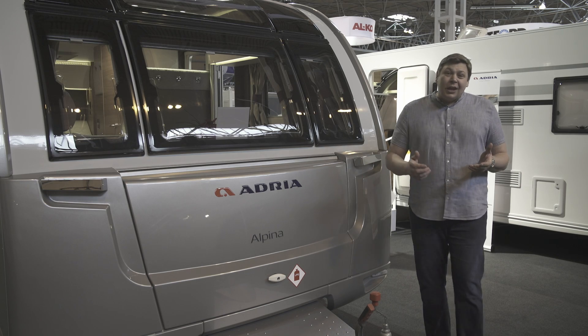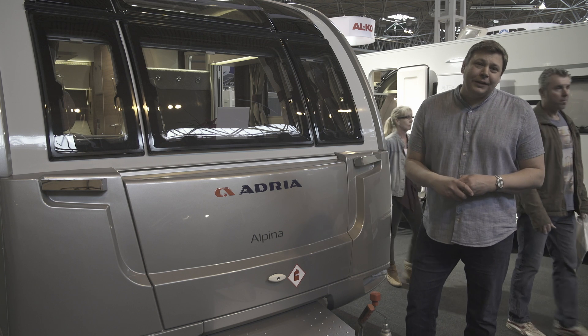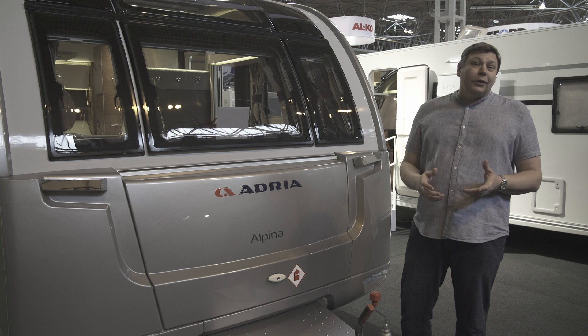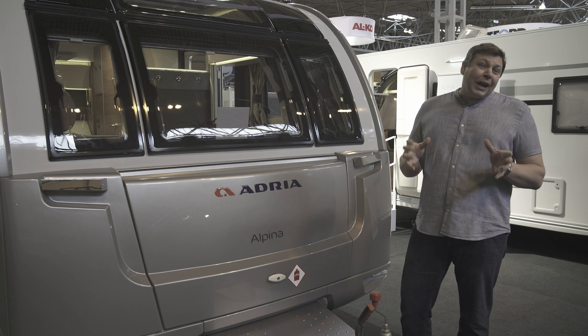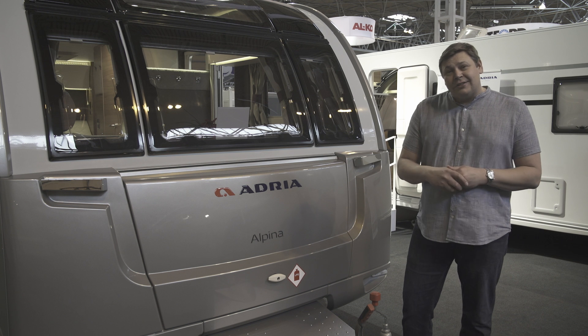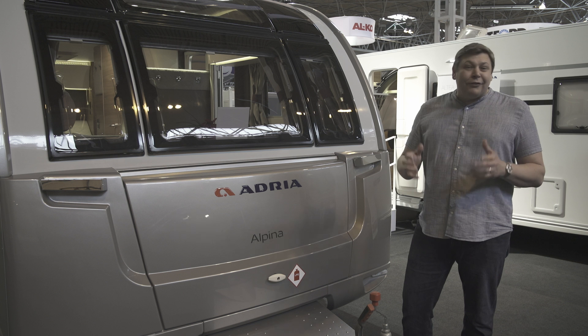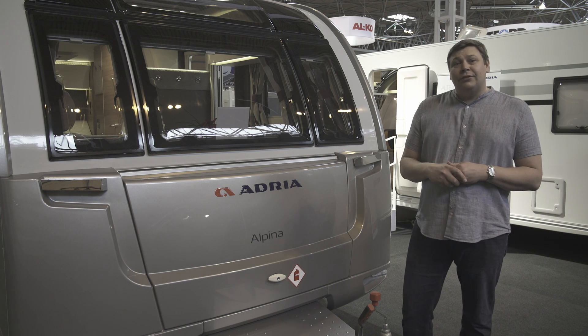At nigh on two tons and well over £27,000, this is a pretty serious caravan. There are still compromises to be made, particularly if you're the sort of person who likes to use the van's facilities rather than the site wash block. But Adria has listened to customers and dealers and made some really sensible tweaks to this van. Ally that to the fantastically luxurious feel and it really starts to feel like a tourer that lives up to that price tag.